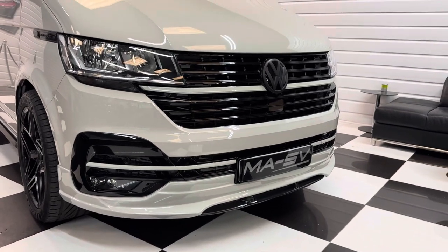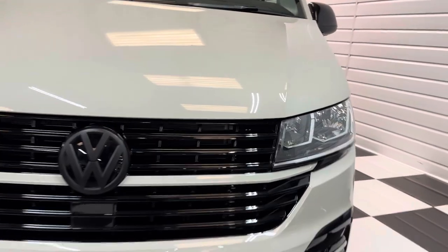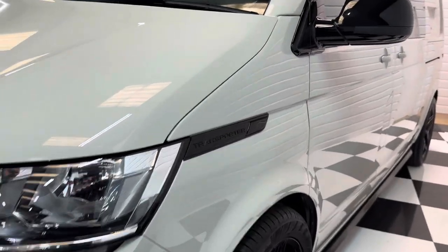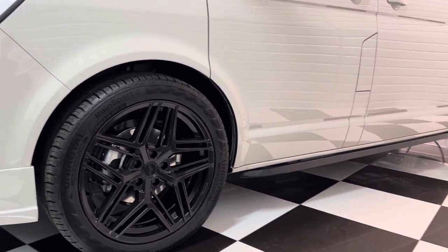It's got our full MASV styling on the vehicle with the Gloss Black Pack 2. Really good standard spec on these Highline Transporter models now — so you get front and rear park sensors, adaptive cruise control, air conditioning, and power folding mirrors as standard.